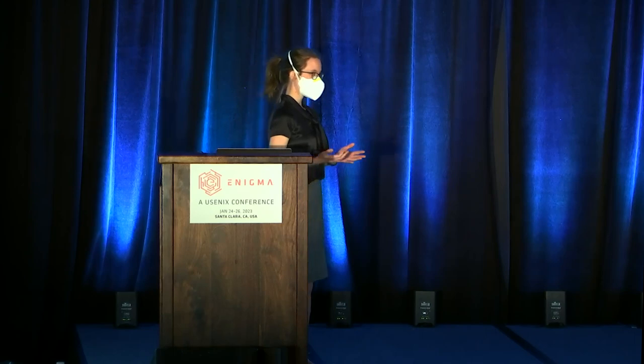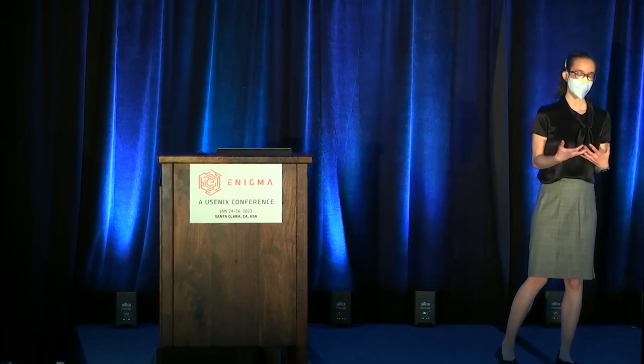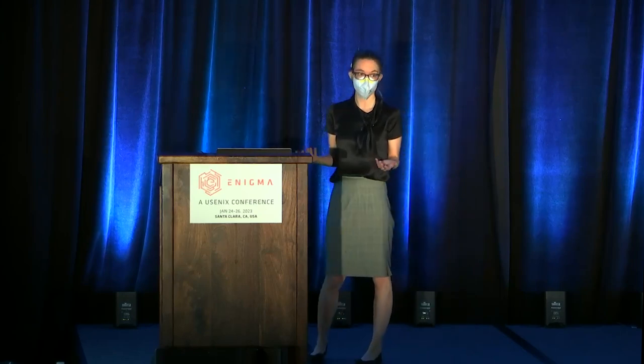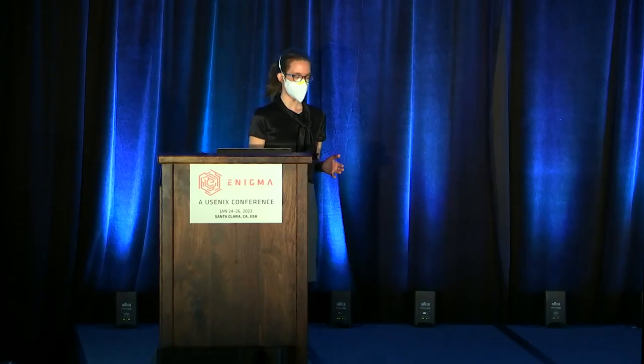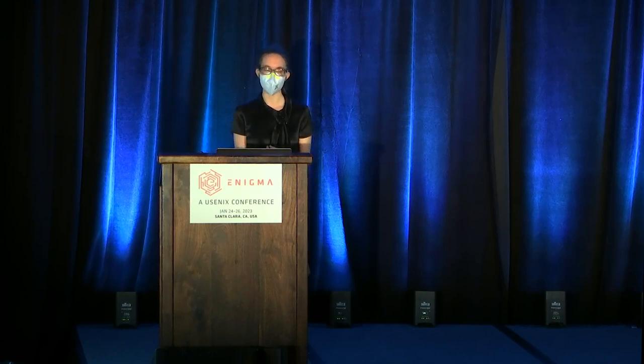A social security number is a great example. How do you decide who to give your social security number to? A lot of clients told me they were told in their cultural orientation to never give their social security number to anybody. That's a good rule until your caseworker asks for it to help you apply for jobs. It's a fine rule until you get a job and have to give your employer your social. Then maybe you open a bank account and you probably need it for that. And at some point you might get a phone call saying 'I'm your bank, give me your social security number' — and that sounds like a scam. So now we have an exception to the exception to the exception.